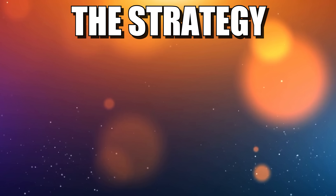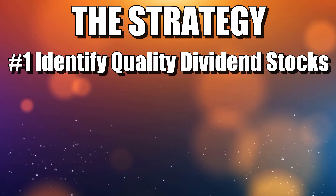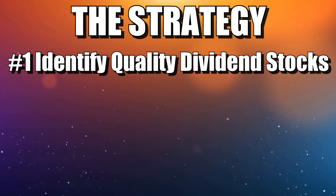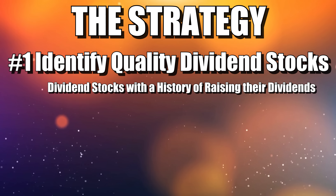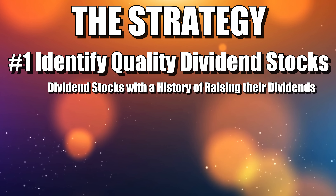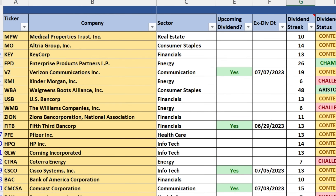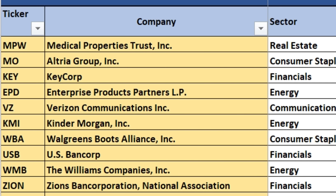So let's be specific on the strategy. Number one: identify good quality dividend paying stocks. By quality, I mean dividend stocks that have a history of raising their dividend year after year for at least five consecutive years. Here are just a few examples of low-priced dividend stocks with this history.